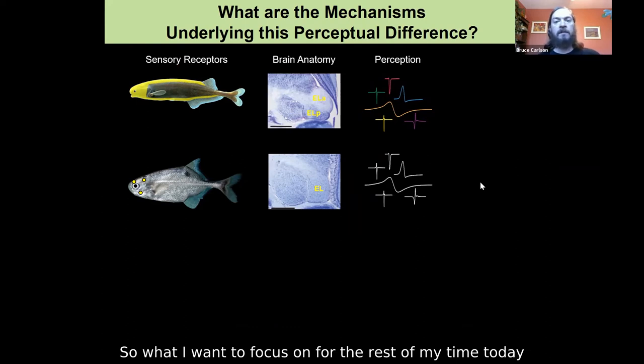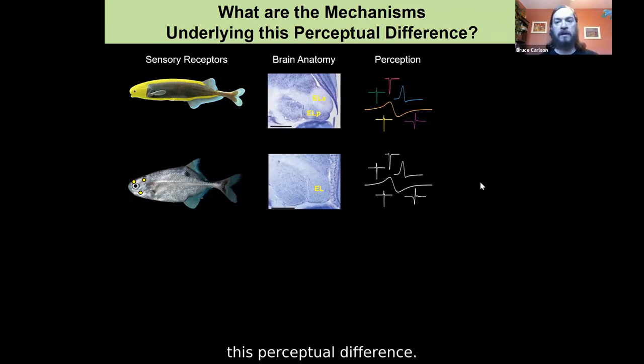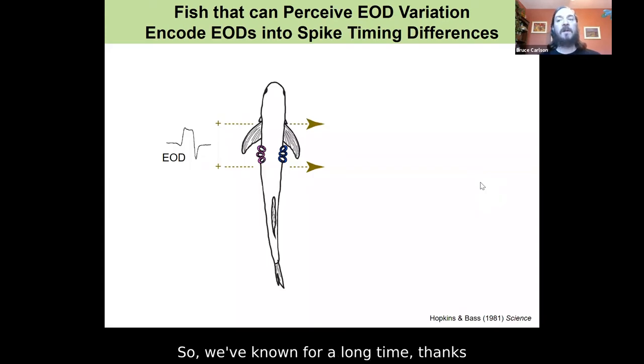What I want to focus on for the rest of my talk is addressing what are the mechanisms underlying this perceptual difference. I'm going to start with the receptors and ask: what information is encoded by different sensory receptors, and how is that information encoded? We've known for a long time, thanks to the classic work of Carl Hopkins and Andy Bass, how fish that are able to perceive EOD variation encode these EODs.